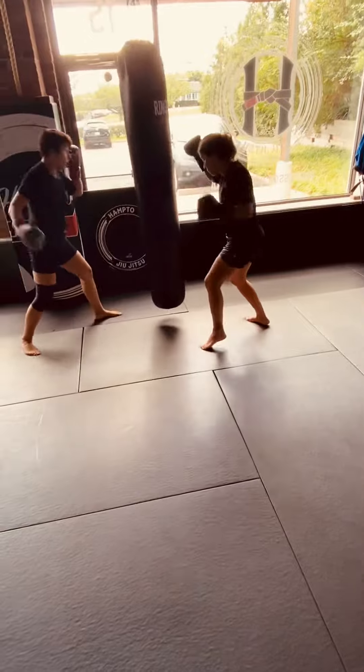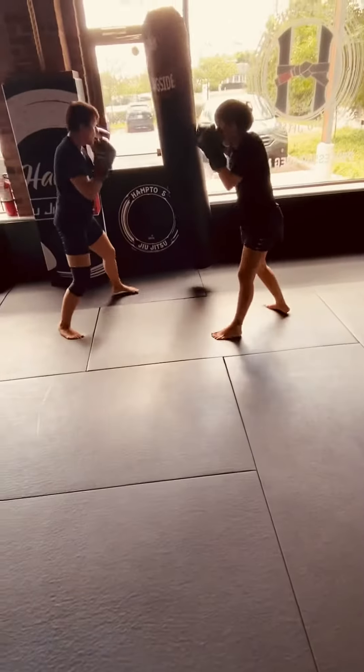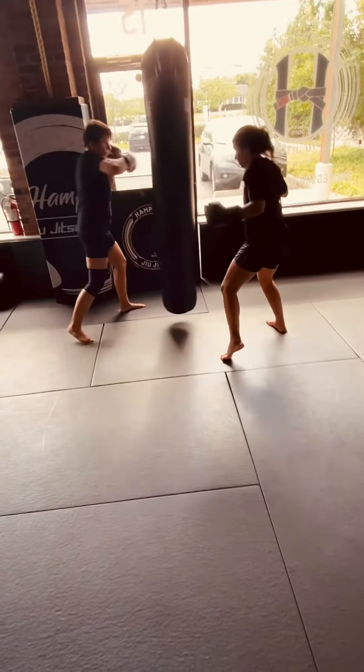Turn your feet. Think about keeping your elbows in and then launch that hook. Use the power from your body, the power from your hips. Power. Five, four, three. Keep the feet turning with every hook.